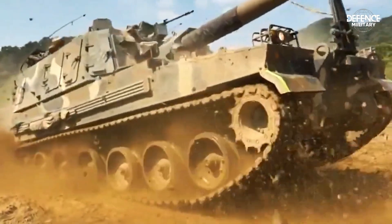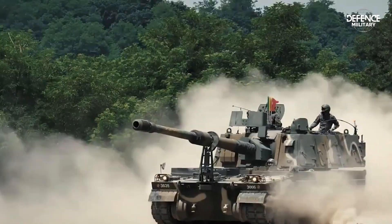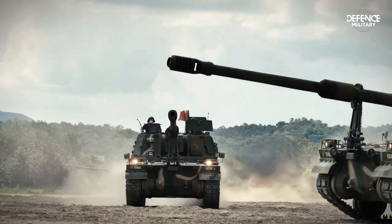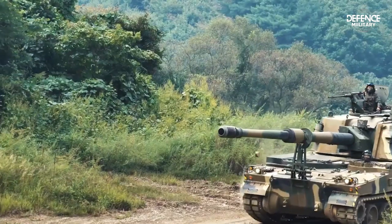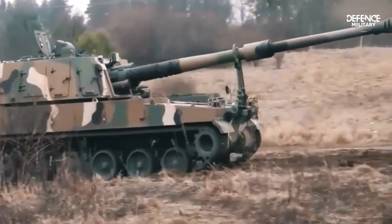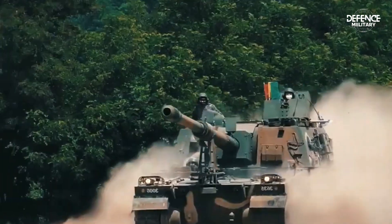The MTU MT-881 KA500 diesel engine with eight cylinders powers the K-9 Thunder. When coupled with an Allison ATDX 1100-5A3 transmission, it can generate a maximum of 1,000 horsepower. The propulsion system has a top speed of 67 km/h, and a cruise range of 360 km.